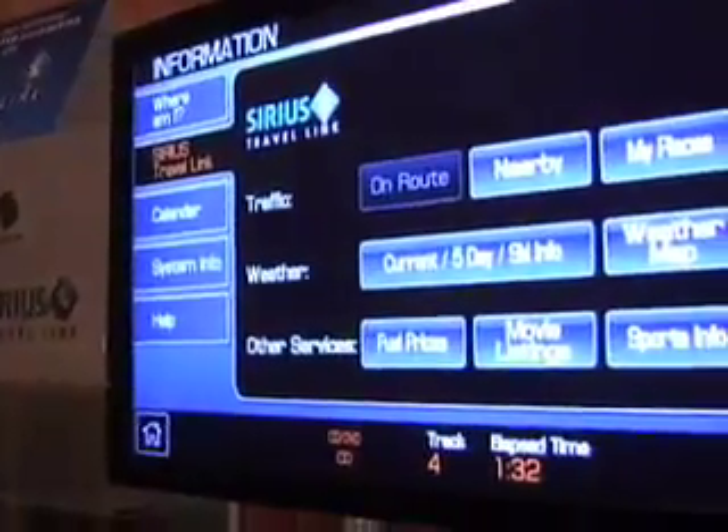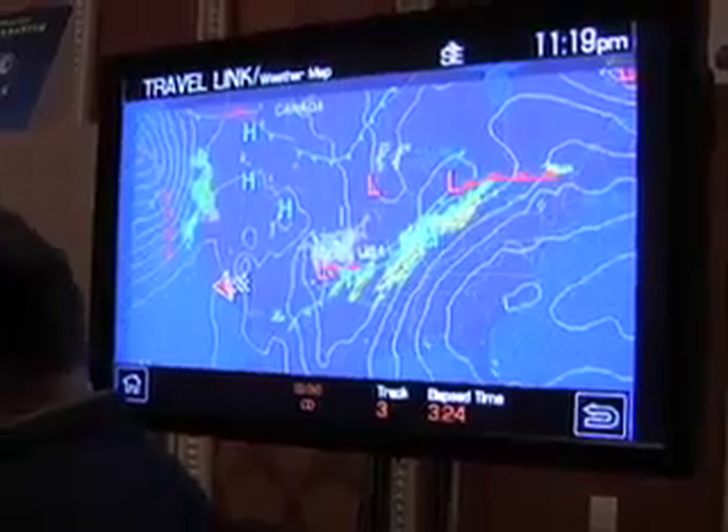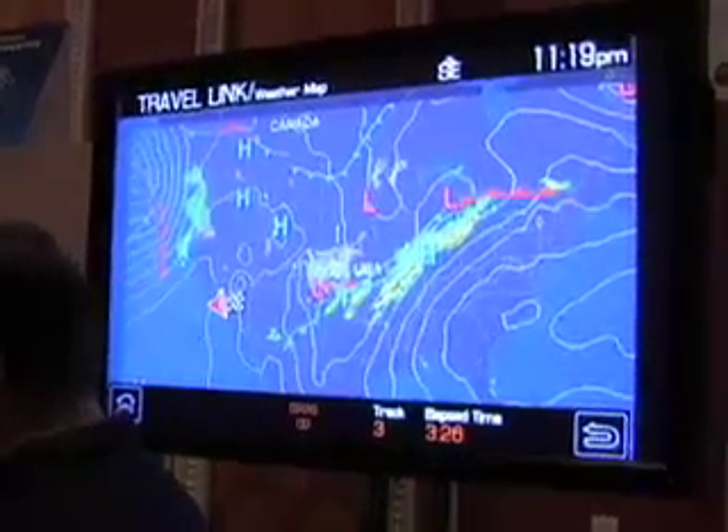With our next-generation nav system, it's an 8-inch high-resolution touchscreen display, mercury-free, with a 40-gigabyte hard drive used to store all the map information. We've increased our data capacity because we do have a hard drive now.